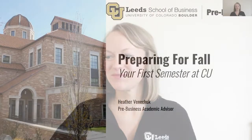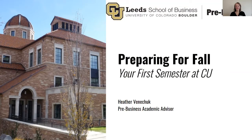Hi everyone! My name is Heather Vanacek and I'm your pre-business academic advisor. I want to make sure you have everything you need to know to be successful for this coming fall, starting with the basics. I'm going to go ahead and share my screen. Today we're going to cover some important dates, what classes you'll be taking in the fall, as well as some general tips to help you be successful. Let's get started.